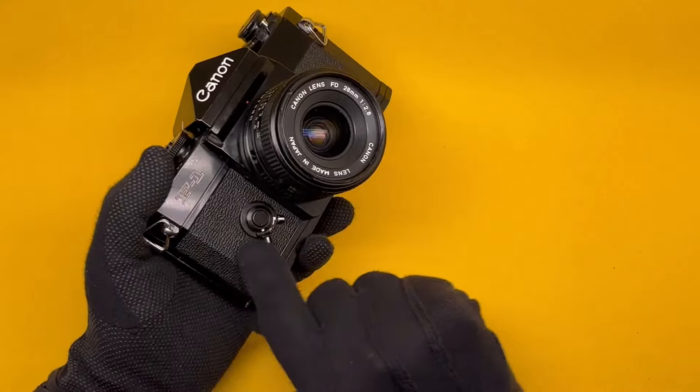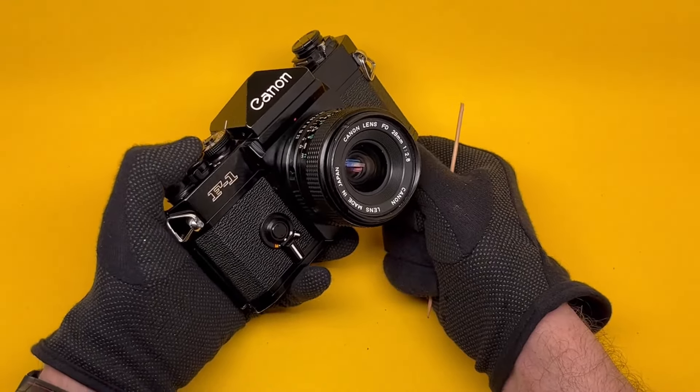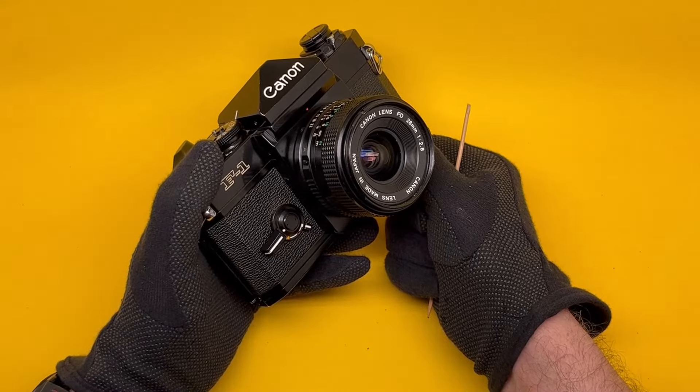After setting the self-timer, you release it. It takes 10 seconds with nothing in between.